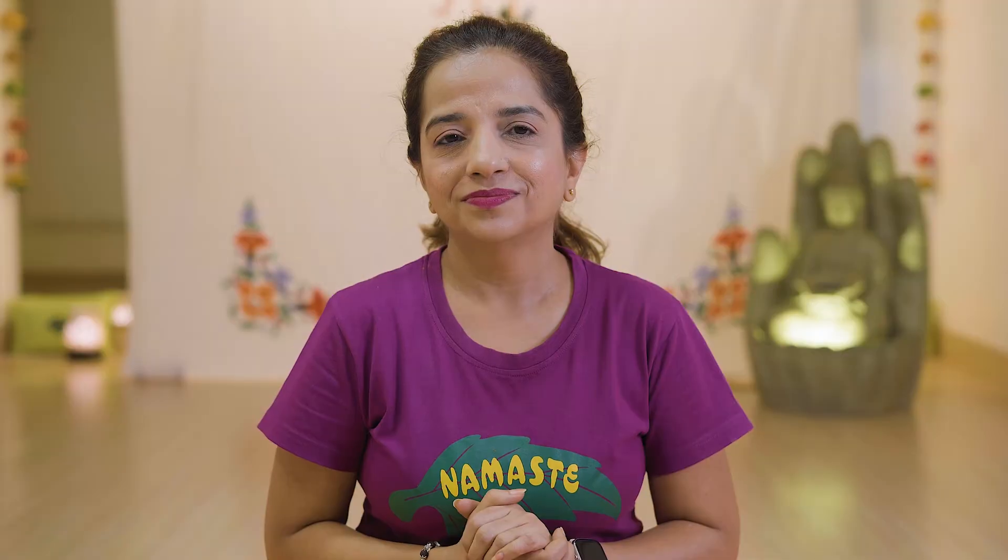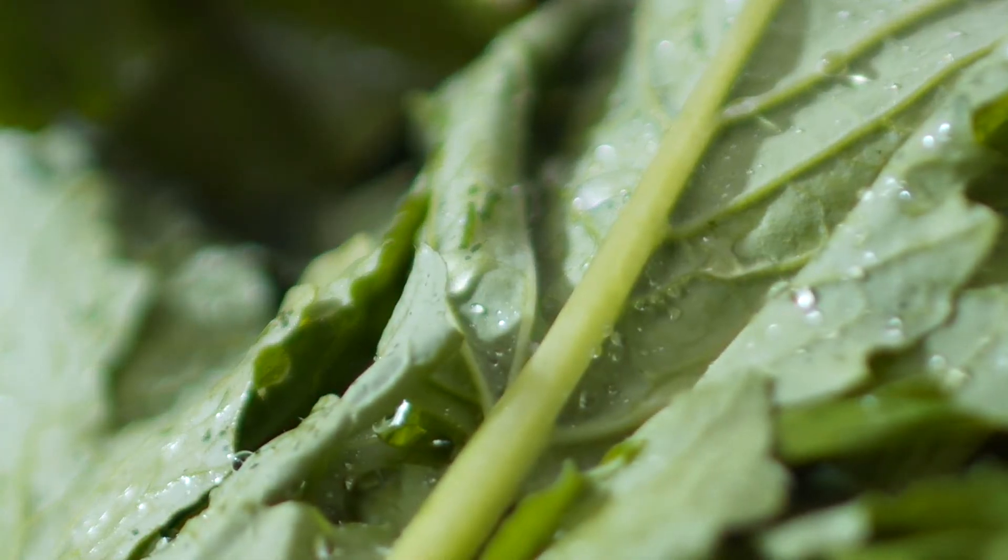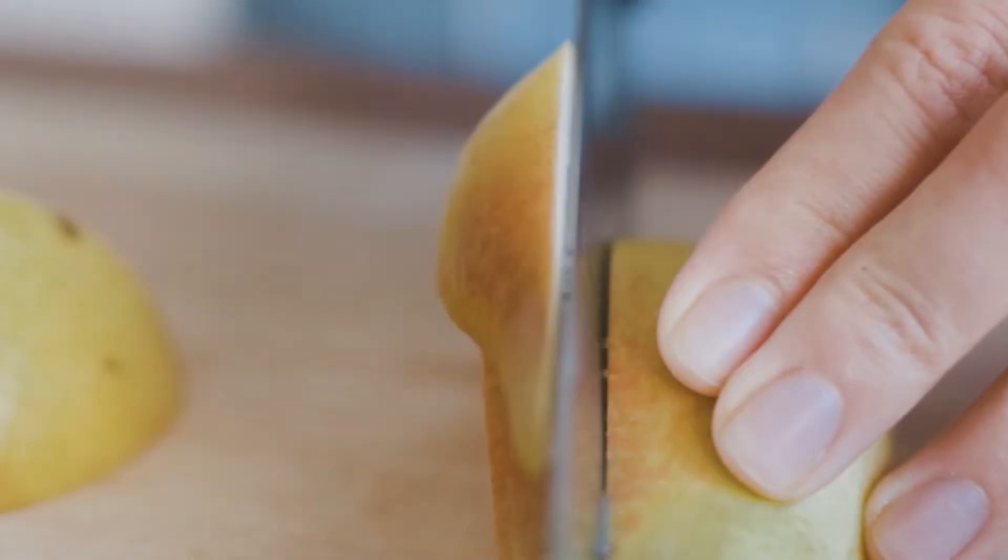Element 2: White Coated Tongue. This shows that your stomach is upset, which may lead to constipation or indigestion. Some yoga asanas you can practice are Pavan Mukta Asana and Kapal Bhati. Foods you can consume for this ailment are leafy vegetables, apple, pears, and banana.